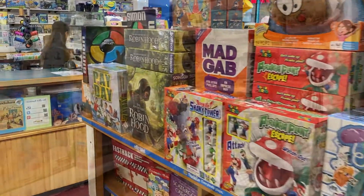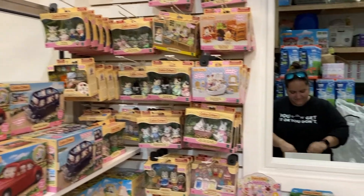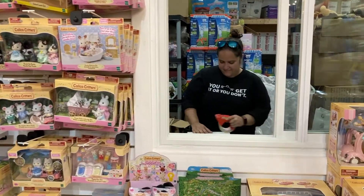We also have a selection of Calico Critters — I know a lot of people are asking. We have all the big sets and the small sets.